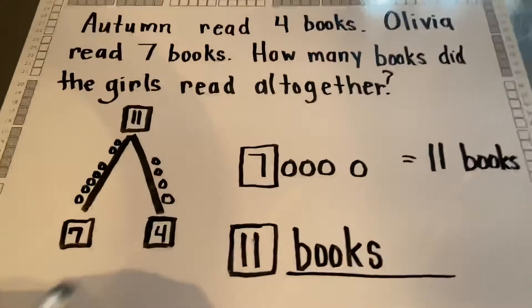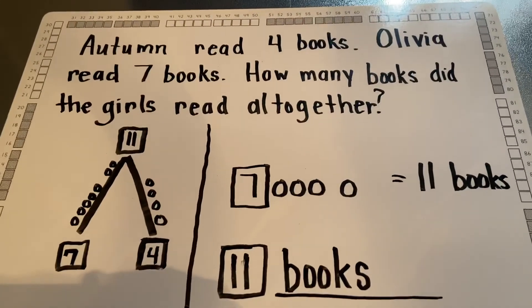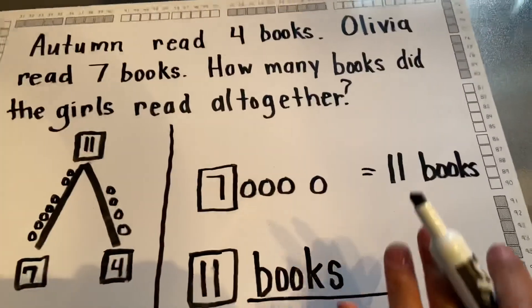Ta-da! Two ways to solve that math problem. We can use math mountains and we can count on.